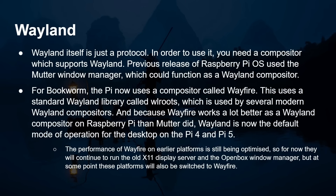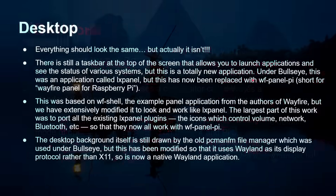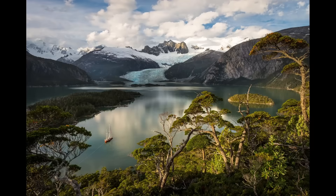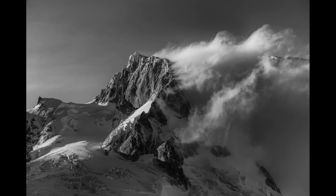The performance of Wayfire on earlier platforms is still being optimized, so for now they will continue to run the old X11 display server and the Openbox window manager. But at some point these platforms will also switch to Wayfire — so it's going to be Wayfire and Wayland across the board for Raspberry Pi in the future. Today it's Raspberry Pi 4 and Raspberry Pi 5. On the desktop, when you boot up, everything should look the same — there's actually a new wallpaper — but when you first look at it you think it's a Raspberry Pi desktop, though underneath it isn't the same at all.